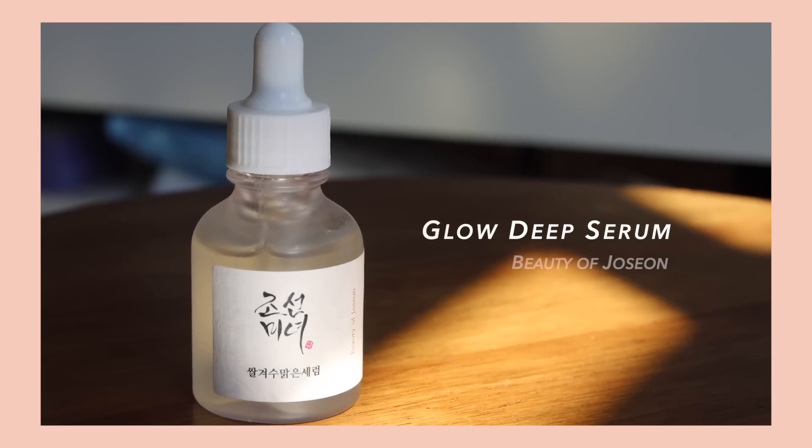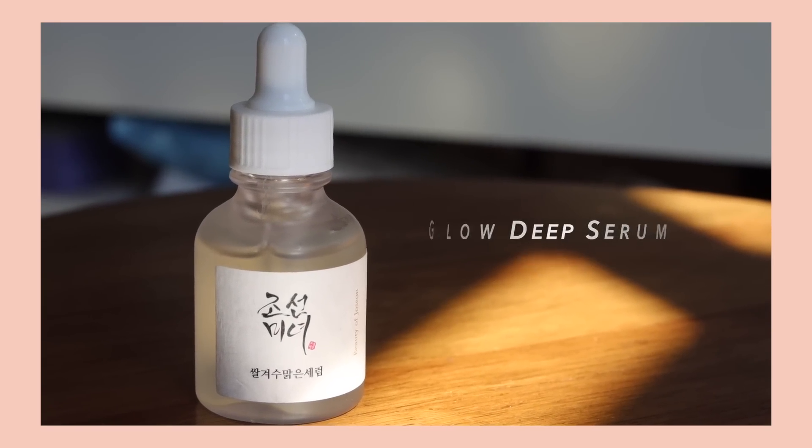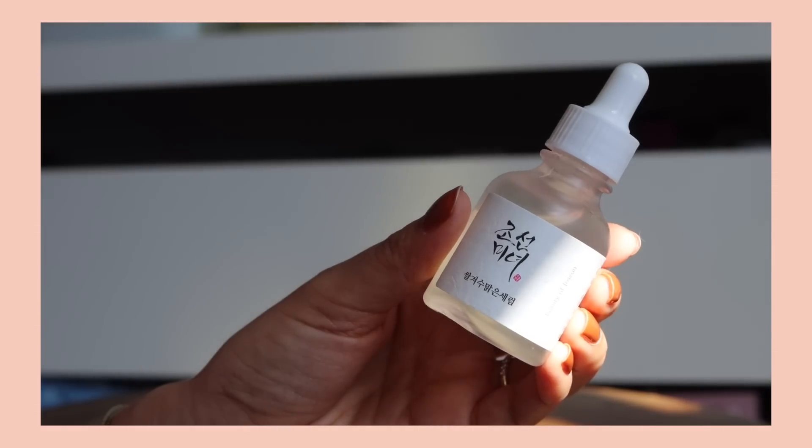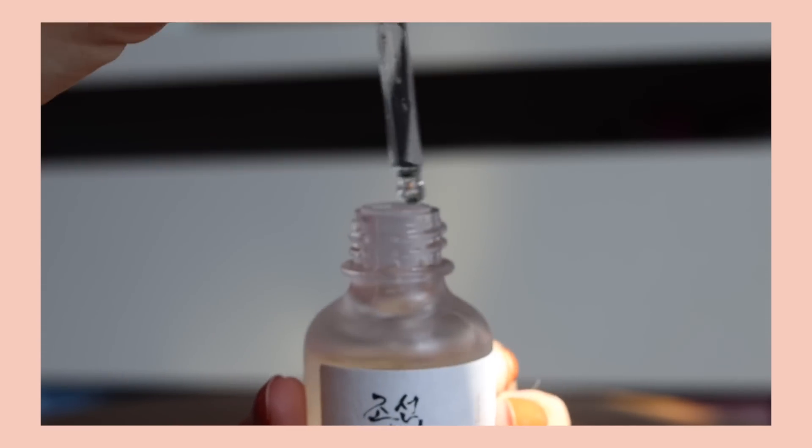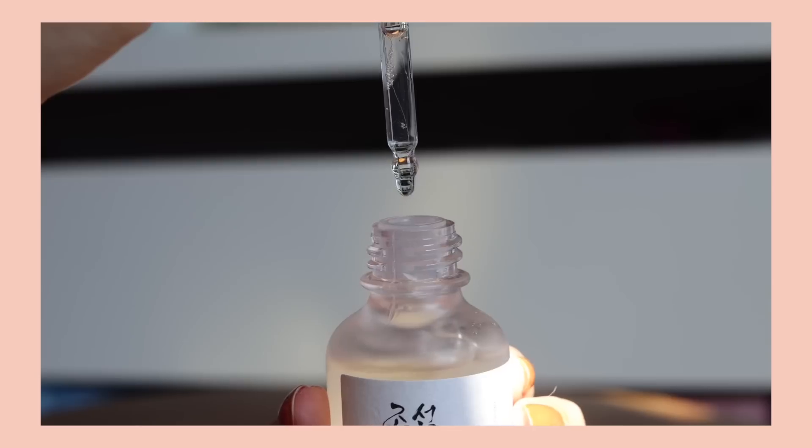Another product that I love that also contains rice is the Glow Deep Serum from Beauty of Joseon. This not only contains rice water, which is rich in vitamin B and is going to help strengthen the skin's barrier and slow down the process of aging, but this also contains 2% arbutin.